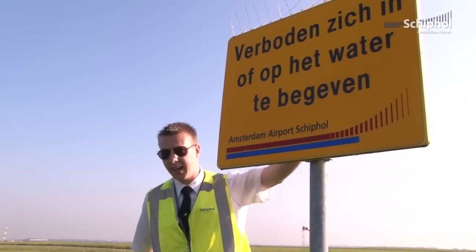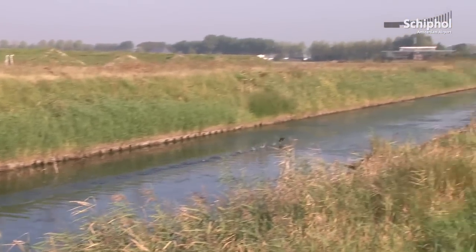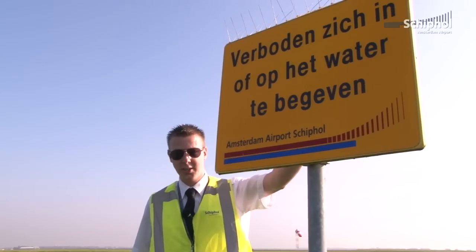Het juiste antwoord is A. Schiphol is een mooi gebied, maar verboden voor onbevoegden. Als beveiliging hebben we hekken om de luchthaven heen staan, of zoals hier een sloot. Het is daarom ook verboden om te roeien of te zwemmen.